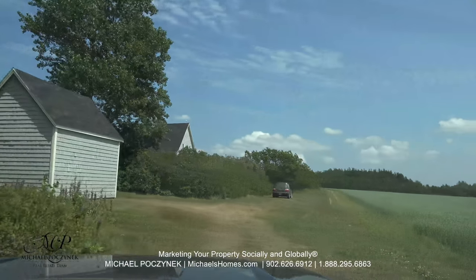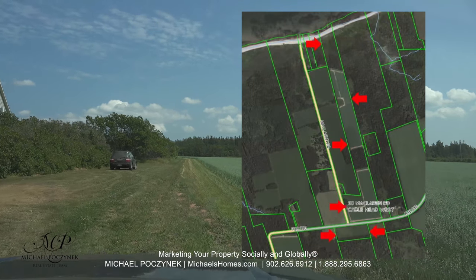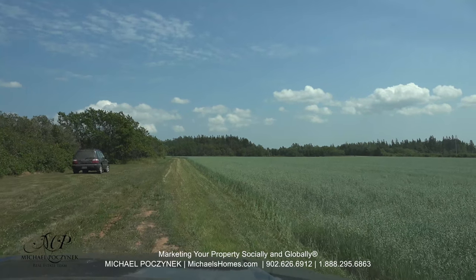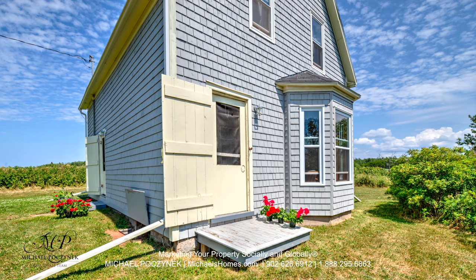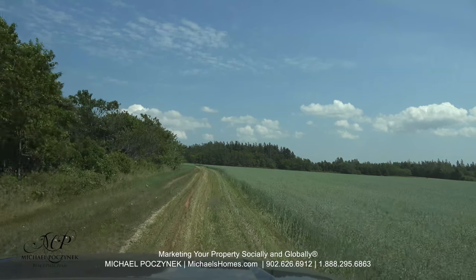We're just turning right into the subject property. The property is configured like an L, so this is sort of behind the neighbor's property, and then the property on the right would be owned by you. This house would be owned by you. We have a historic house, so I'm going to do a write-up about it. We're going to go down here to the end of the field and show you where you could build the most magnificent Prince Edward Island escape or estate property.